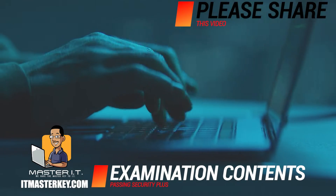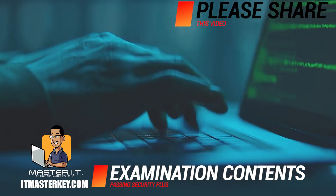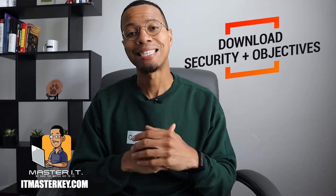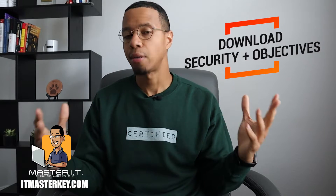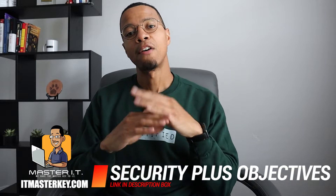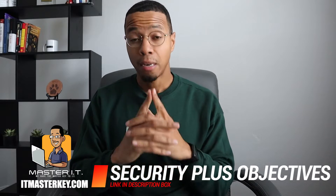The first thing you need to figure out is what's gonna be on the exam and if you're even in a position to take it right now. If you come to the conclusion that Security Plus is what you need, the first thing you need to do is download the objectives. Go to Google, search Security Plus objectives, or go to CompTIA directly — it'll pop up. Or click the link in the description.